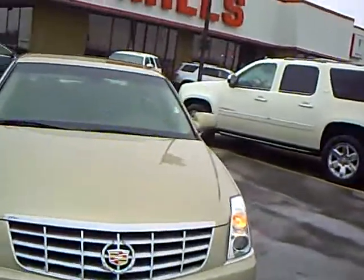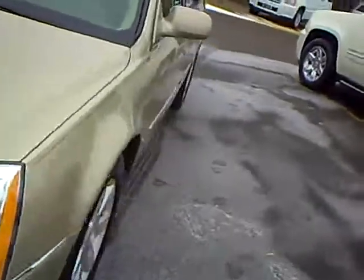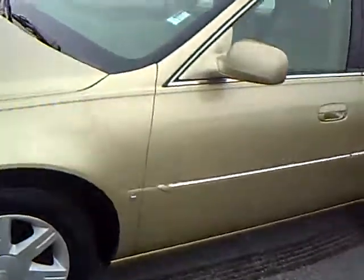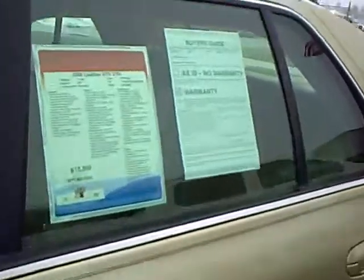It's a beautiful Cadillac DTS. The previous owner was a handicapped gentleman, so there's no plates on it, but it's got great tires. It has all the amenities of a Cadillac — I've had a couple of these myself.